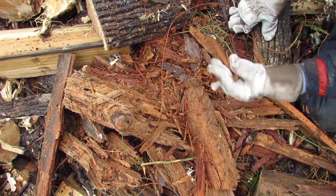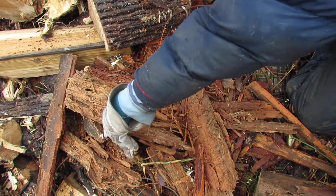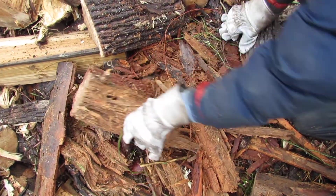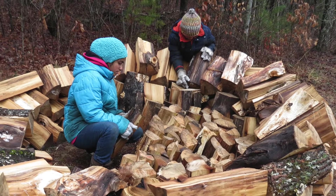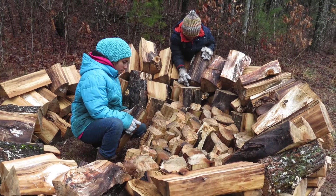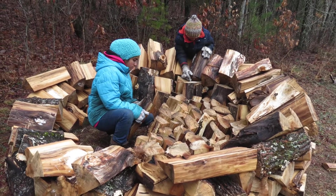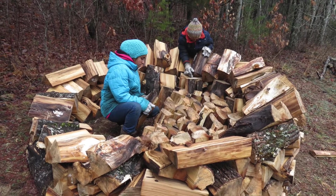Do you know what happens to a piece of wood if it's left on the ground by itself? Well, it gets rained on, soggy, and eaten by worms. It also starts rotting away. Yikes! But if this piece of wood gets stacked in a pile with other wood, with time, the sun and fresh air will dry it out and it will be ready to be used as firewood. Now that's more like it!